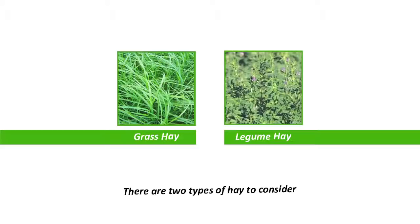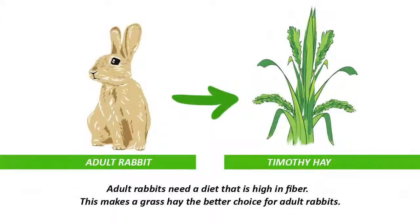Legume hays include types such as alfalfa, also known as lucerne, and clover grass. Conversely, these hays are higher in protein, calcium and phosphorus, and calories, and slightly lower in fibre than the grass hay. In general, most rabbits need just a good quality grass hay, because it's high in fibre, low in fats, protein and calcium.